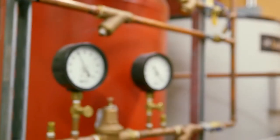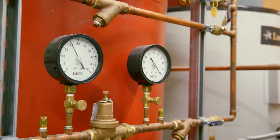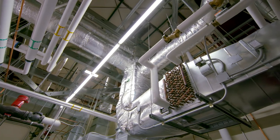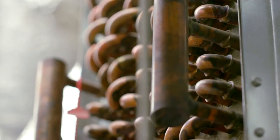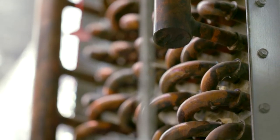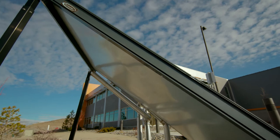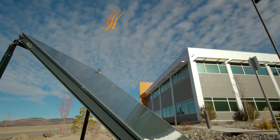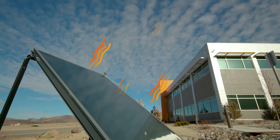This is also where the geothermal systems are managed. 12 feet under the ground, an earth tunnel provides air exchange through the mechanical room. The tunnel keeps the air warmer in the winter and cooler in the summer. The intake from the solar walls also takes place here, in addition to housing the heat pumps that service the geothermal and hot water heating systems.